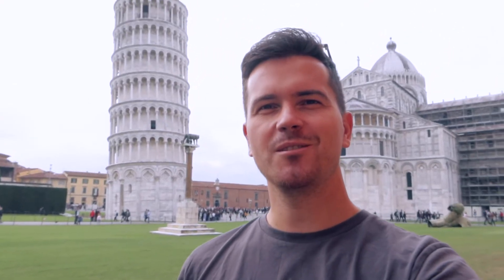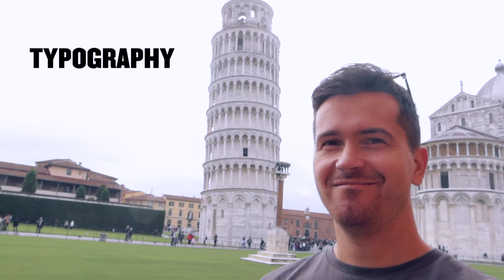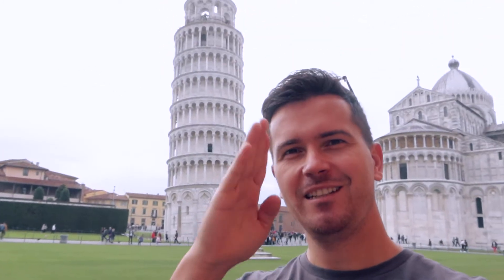In this video we're gonna talk about the eight best rules to get better at typography. I'm Adrian Sula, a freelance designer traveling around the world working remotely. Right now I'm at the Pizza Tower in Italy, traveling with my family.